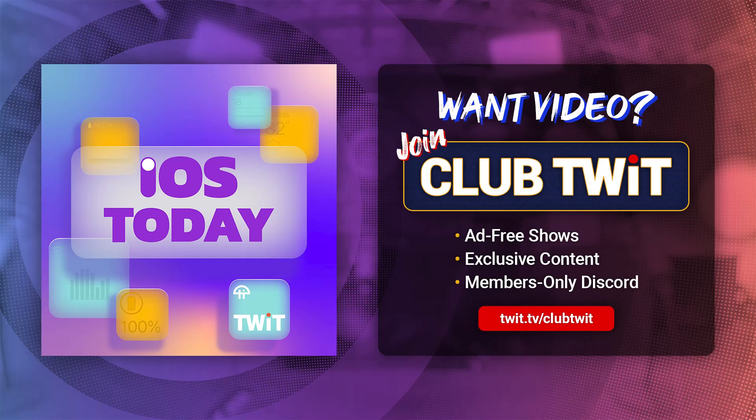Hello and welcome back to iOS Today, the show where we talk all things iOS, tvOS, watchOS, HomePodOS, iPadOS, VisionOS, and all the OSes in between. We love to help you make the most of your Apple devices. I have been in jury duty stuff for a while, so it's really good to be back on the show with my wonderful, amazing, talented co-host, Rosemary Orchard.